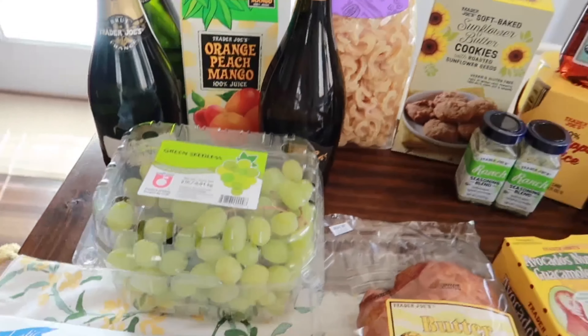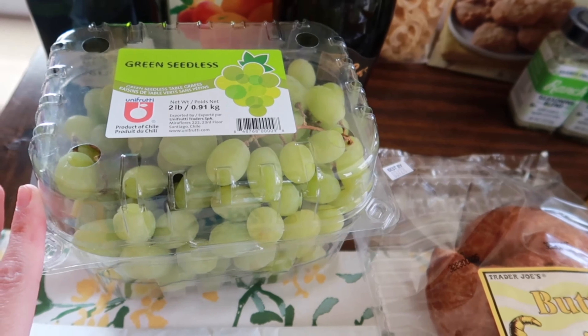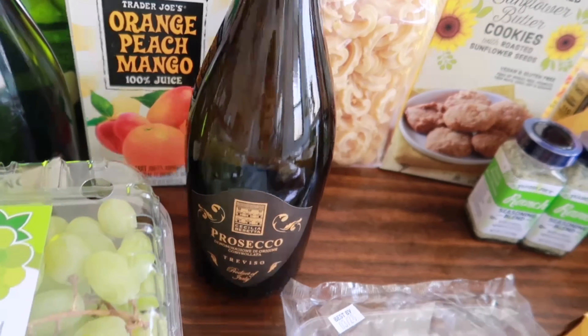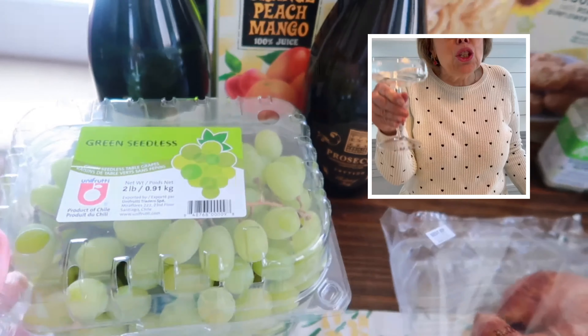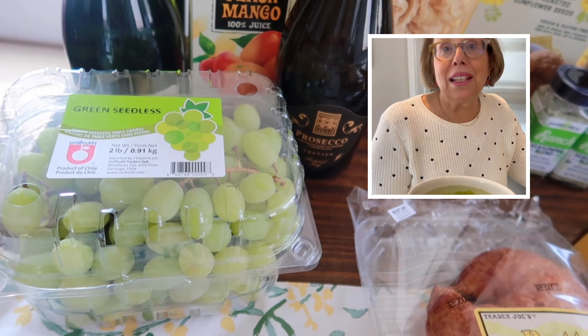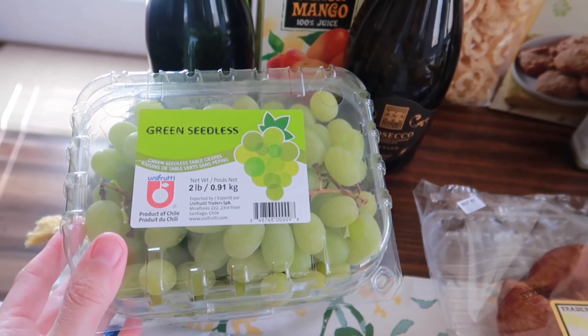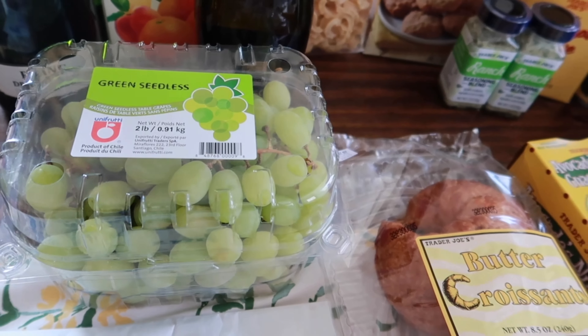We needed some salsa so I grabbed the hot pico de gallo this time. And the raspberry kringle is back in stock — these are so good and raspberry is one of my favorite flavors. I'm going to a birthday brunch this weekend so I thought this would be perfect to bring. It feeds a lot of people, it's really big, and you can also put it in the freezer if you're not going to eat it all in one day.